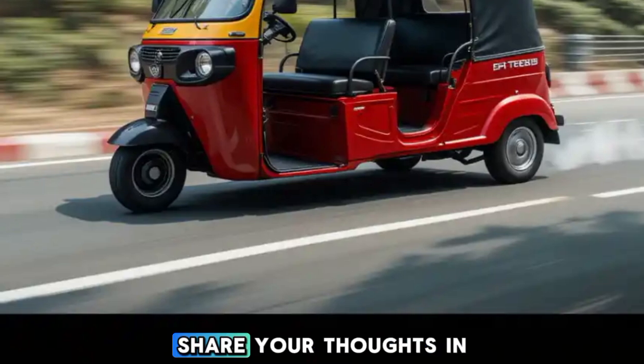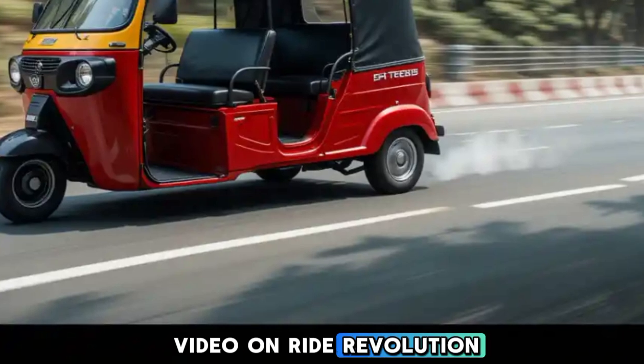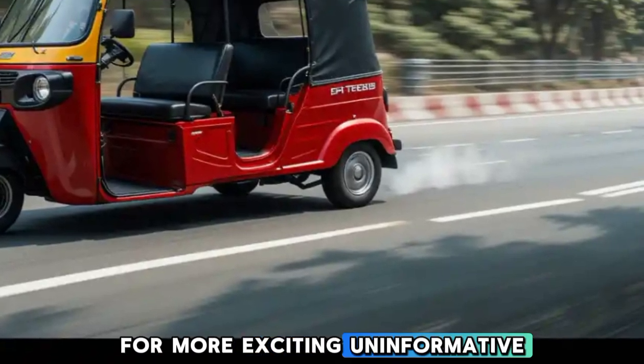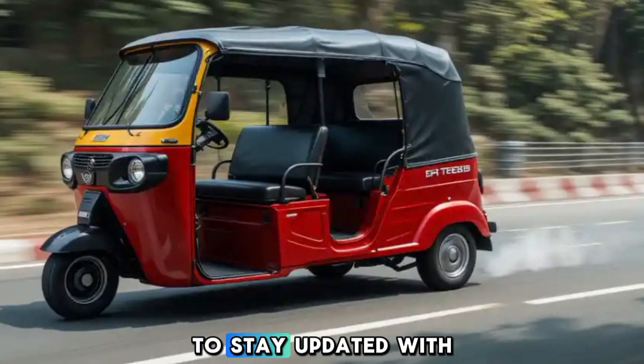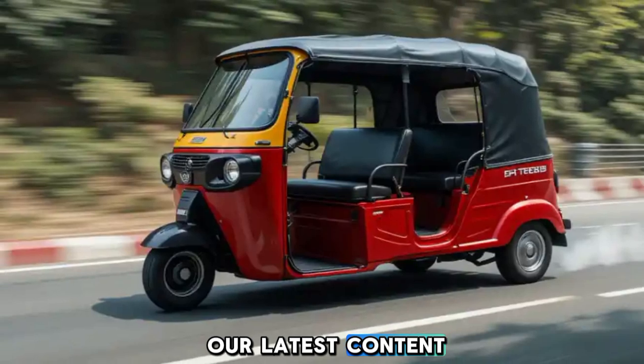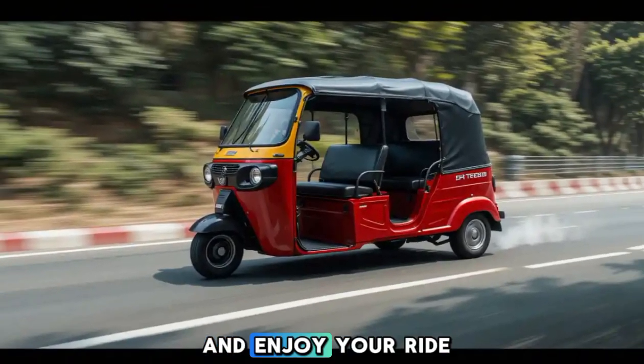Want to know more about this rickshaw? Share your thoughts in the comments. That's it for today's video on Ride Revolution. For more exciting and informative videos, subscribe to our channel and hit the bell icon to stay updated. See you in the next video — until then, stay safe and enjoy your ride.